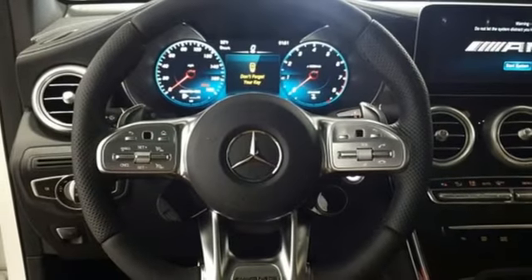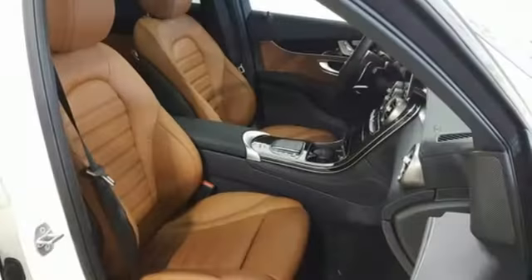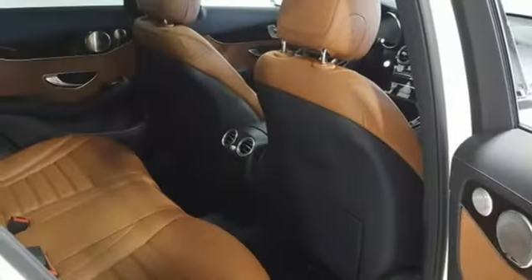Auto dimming rear view mirror, external memory control, doors and push-button start proximity key, power tilting steering column, auto tilt-away steering column, and automatic transmission.